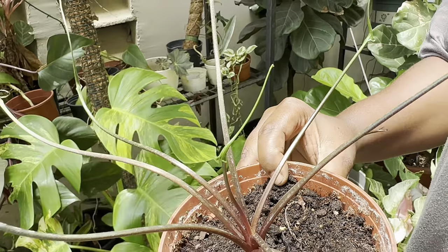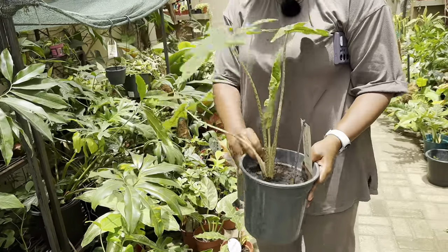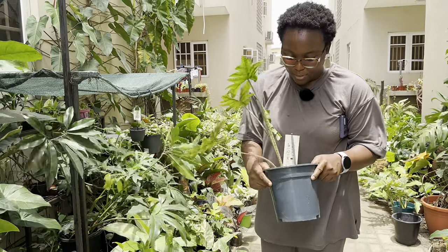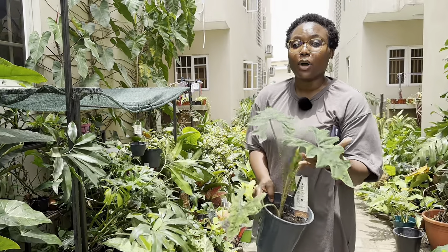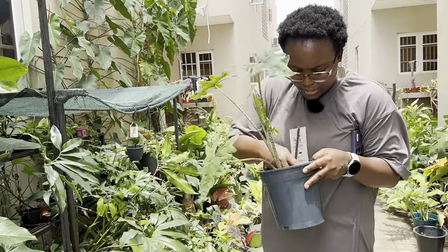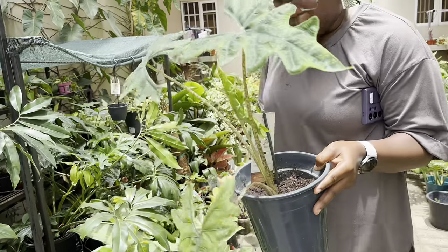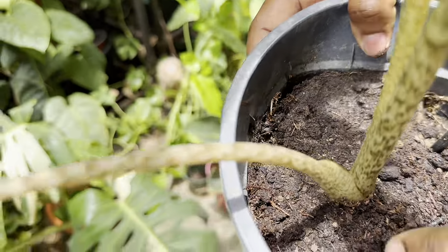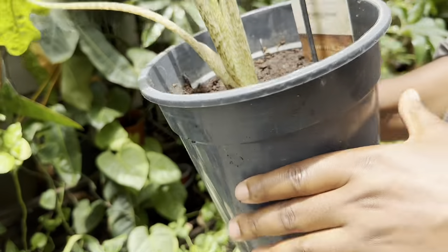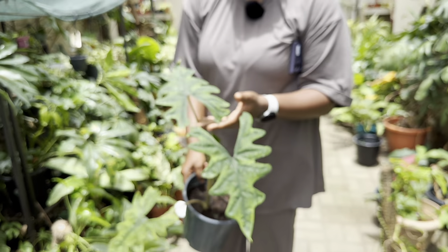You know how they say third time is a charm? This is the jacqueline. This jacqueline has died on me twice and I said I'll try one more time. But I wanted to get one that had been grown in Nigeria. It's been doing well — I've had it for two months. My other jacquelines died when I repotted them. Luckily this one came in good Nigerian soil so I don't have to repot it. It came in a big pot and it's been giving me new leaves.